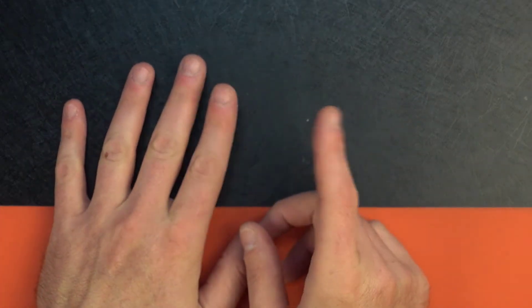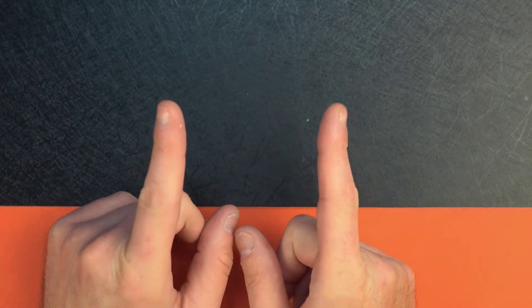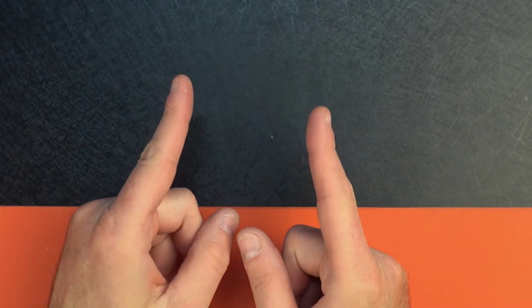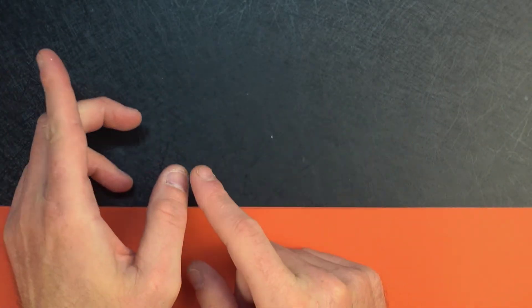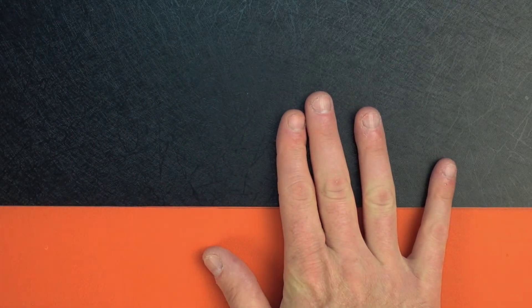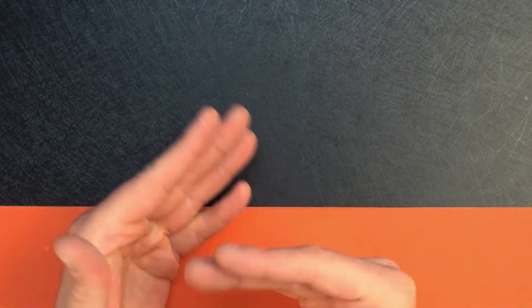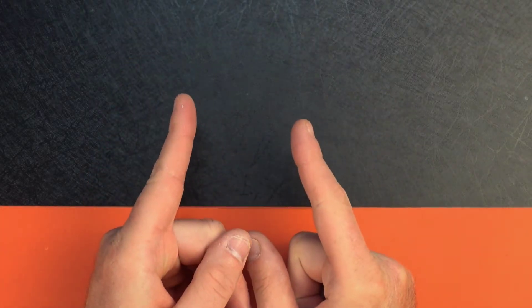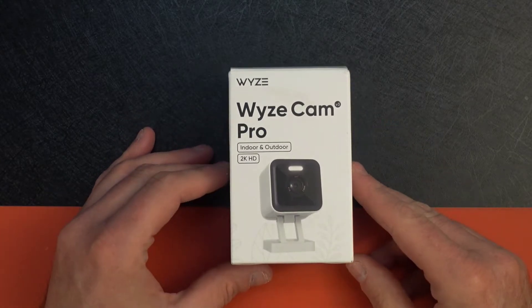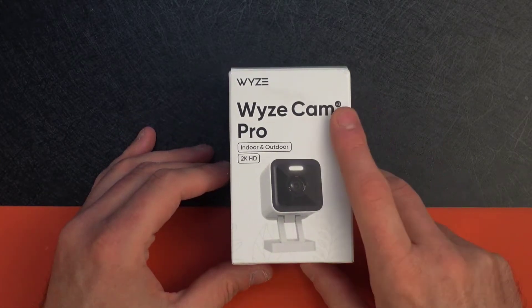Before you ask anything about Matter, the new smart home standard — Wyze is on that committee, but they have yet to support any of their devices. A quick read online suggests the reason might be the processing power of a lot of their lower-end devices. This camera may have a little more power and could support Matter, but nothing official from Wyze yet. What am I talking about? The new Wyze Cam v3 Pro.